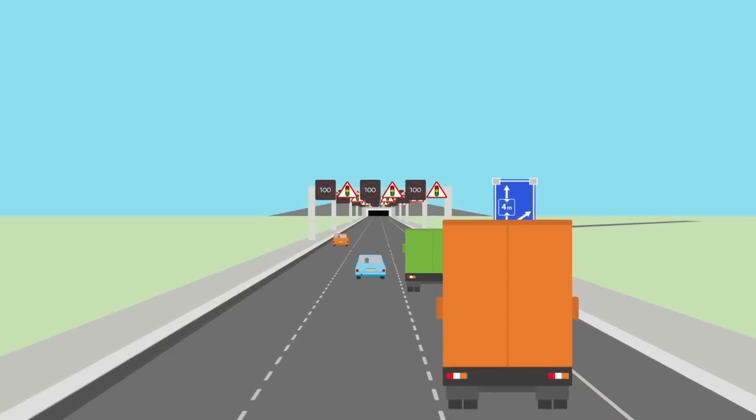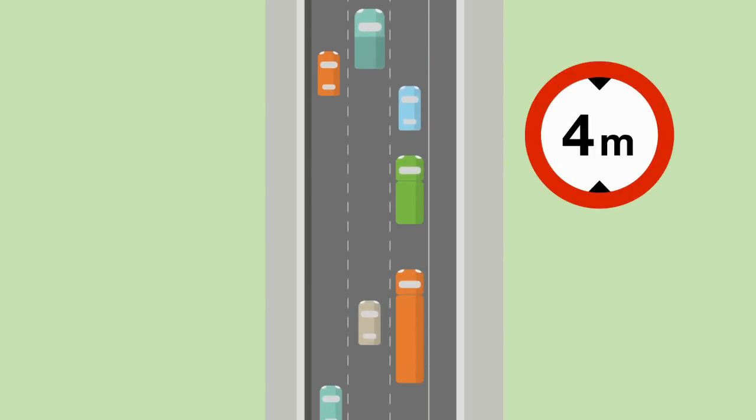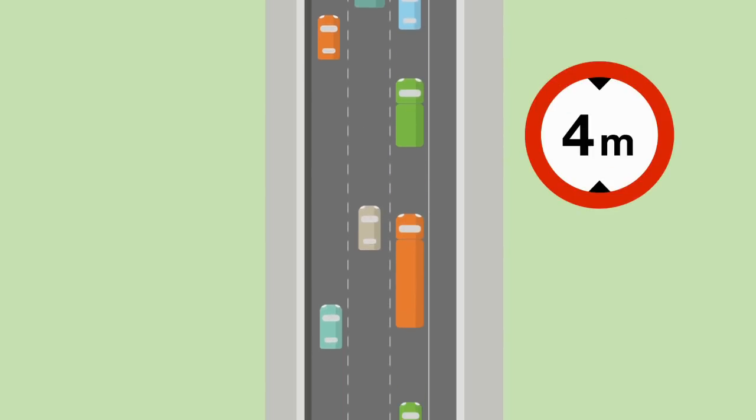As a lorry driver, you may get a notification of tunnels that your vehicle is too tall. In this animation, we explain what you should do if this happens.